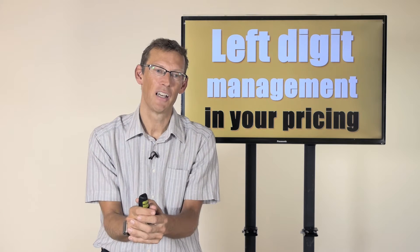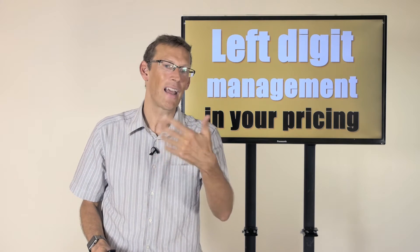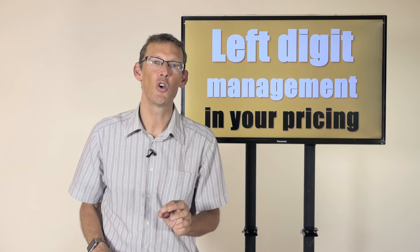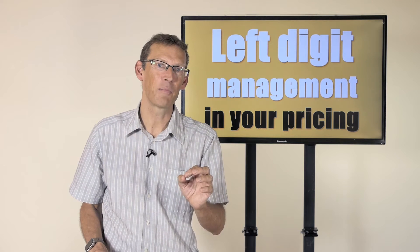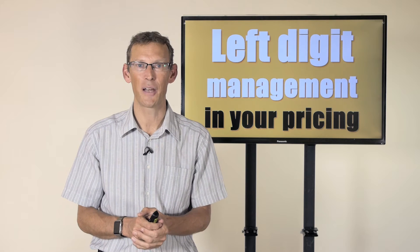Here's a fascinating concept — I call it left-digit management. I'll explain how it works and how you use it in your pricing. My name is Mark Wickersham, and I'm the Amazon number one best-selling author of Effective Pricing for Accountants.